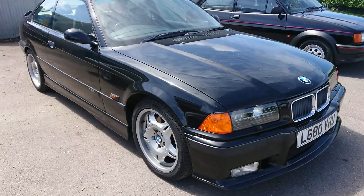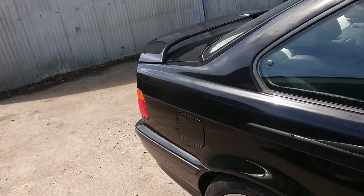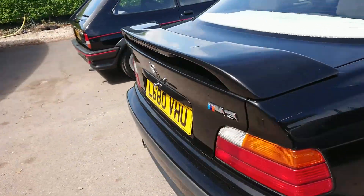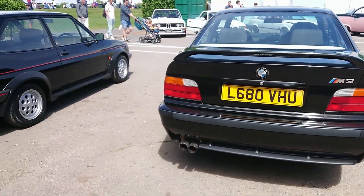1993-1994 BMW E36 M3. Nice motorsport rear spoiler.